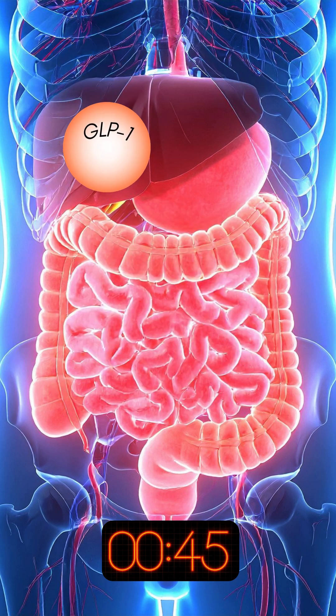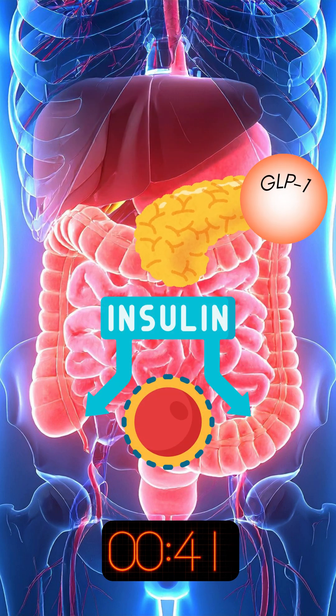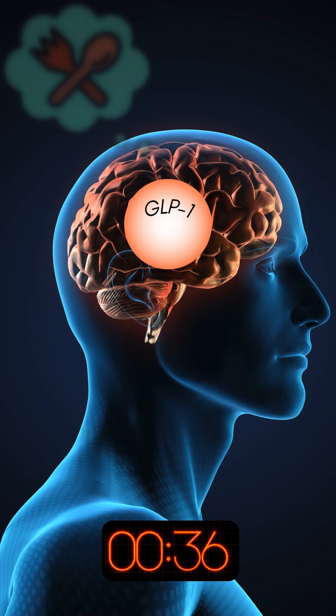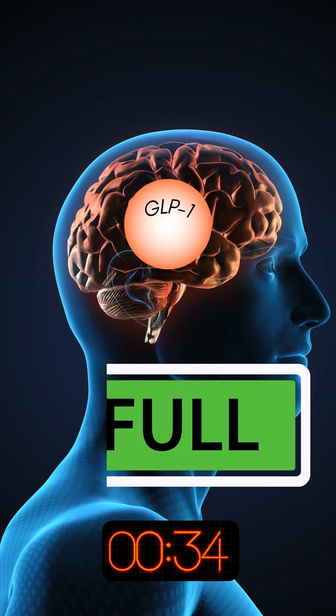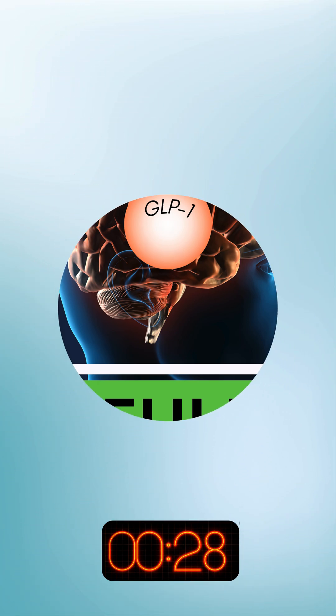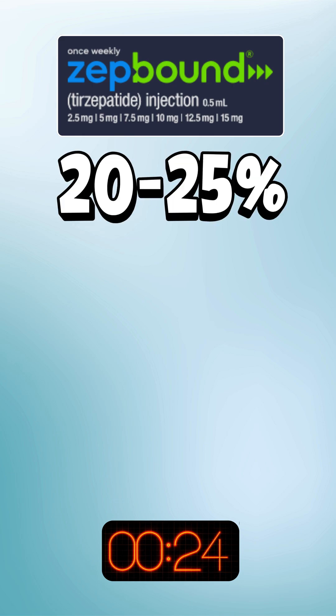How do they work? They go to your pancreas to release insulin and lower blood sugar — great for people with type 2 diabetes. They also travel to your brain to hit the off switch on your appetite, helping you feel full and eat less. This leads to major weight loss and a lower risk of heart attack. The most effective is the dual-action Zepbound, which averages 20% to 25% weight loss.